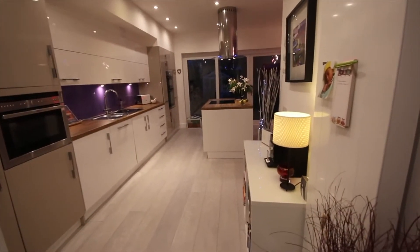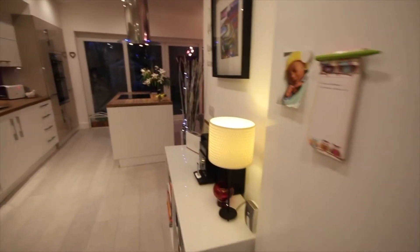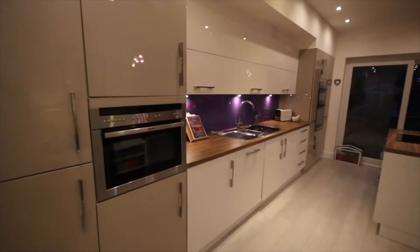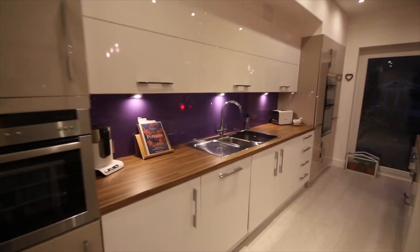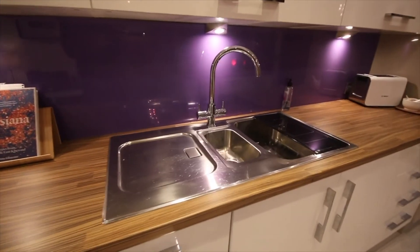Now we move to a very impressive part of the property: the kitchen dining area. Here we have kitchen cupboards with the oven, loads of storage space, very well maintained, with a nice sink and drying area.